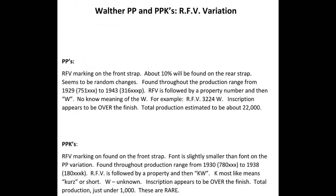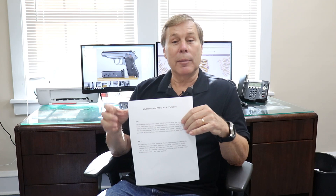I do have a summary sheet for the RFV variation — actually for all the variations in this educational series, we're going to come up with a summary sheet. I called it a cheat sheet earlier, but it's not cheating — everybody needs a little help. It goes over the years, the serial number dates, and a little overview of what we discussed. If you want a copy of this or any of the others, please email us and we'll send it to you. In the future, you'll be able to download it right off our website.